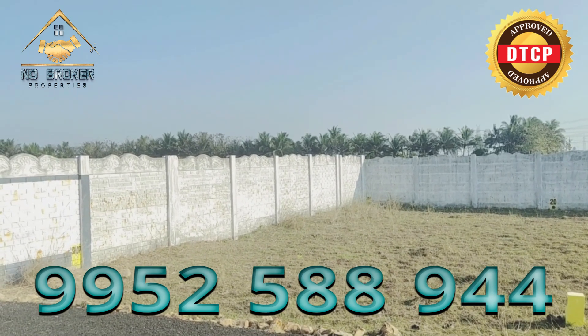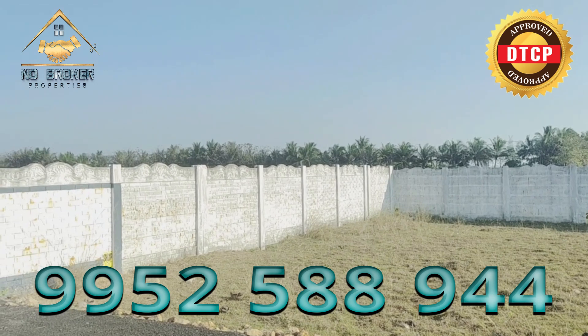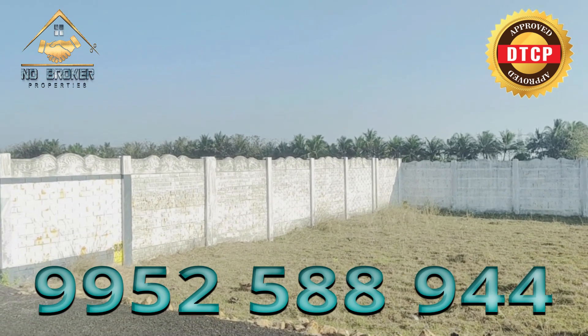Welcome to No Broker Properties. Here is where you can find this border in Gurdwantjurk Pandora, Madhuvannagar, Sendhamil.